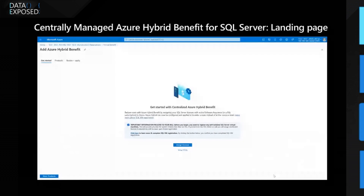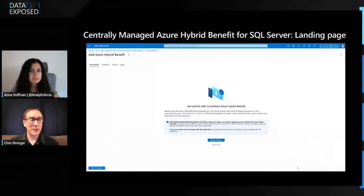When you land on the screen, this is limited to higher-level admins. If you are in an enterprise agreement, you're going to need to be an enterprise administrator with read access to actually get in here. If you don't have that level of access but want to use this capability, you'll need to work within your organization to find out how to get granted those permissions.